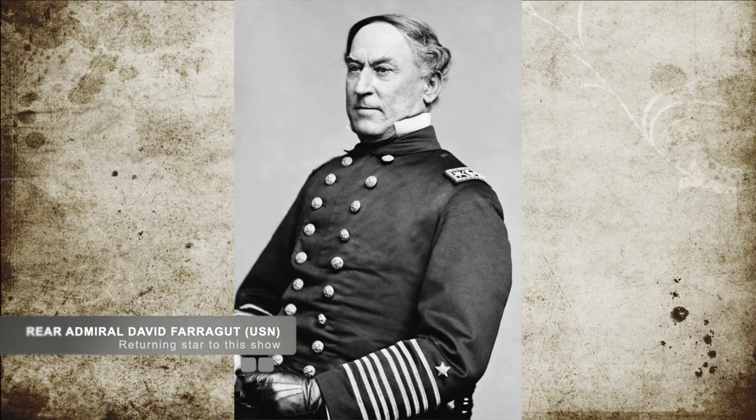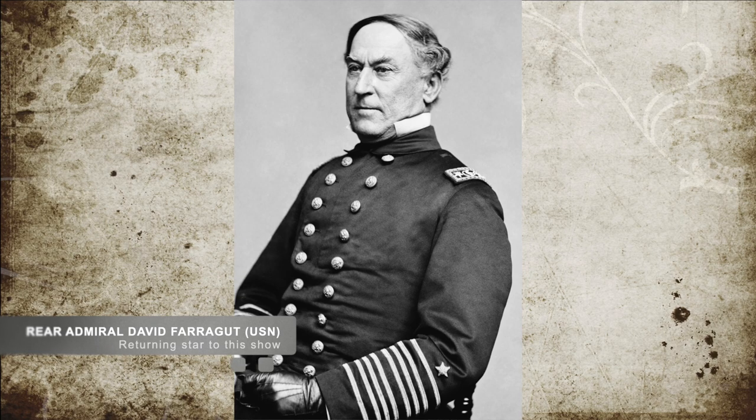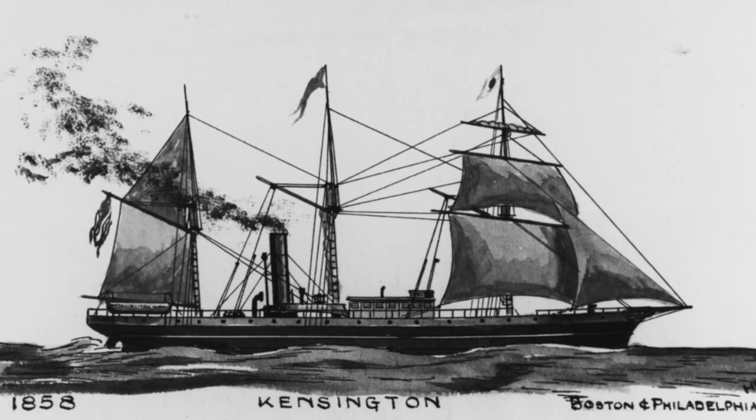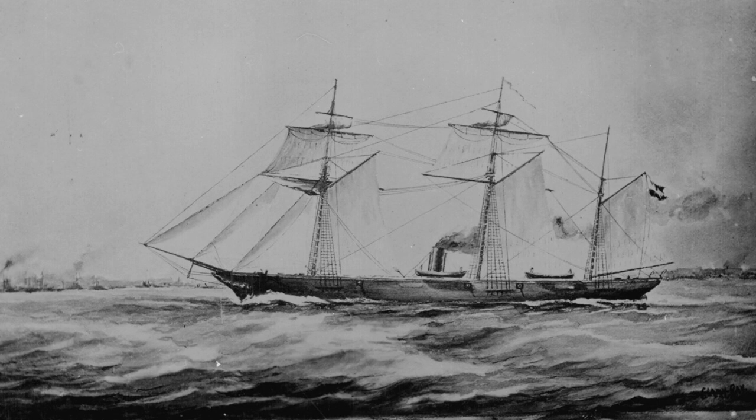In September of 1862, Union Rear Admiral David Farragut had three ships under the command of Master Frederick Crocker, a captain of the Union steamer USS Kensington, along with the mortar schooner Henry James and the schooner USS Rachel Seaman, to attack and take the port of Sabine City.